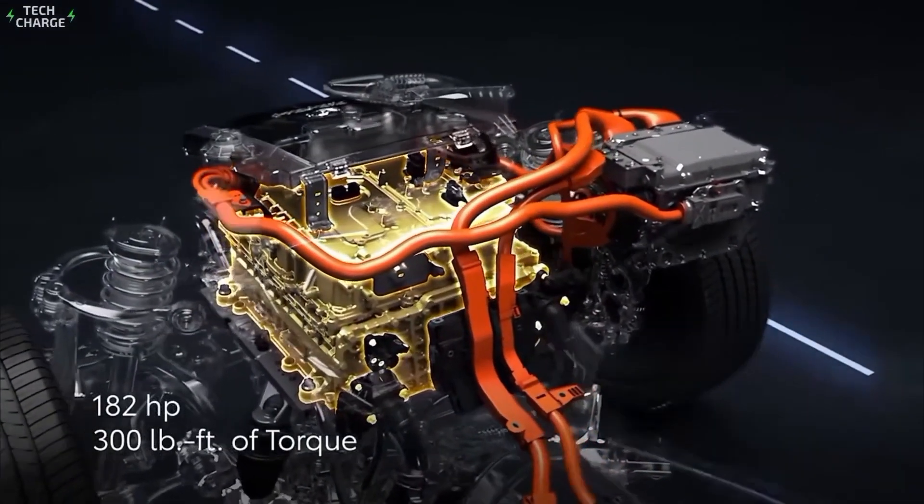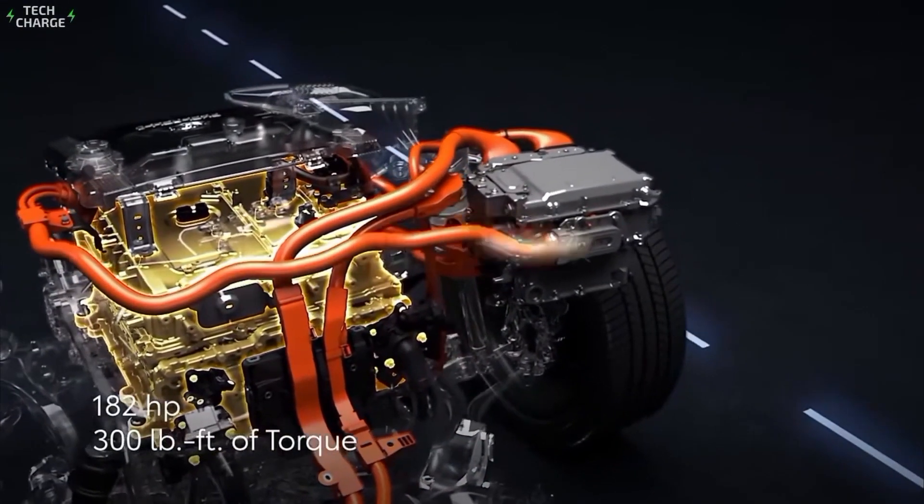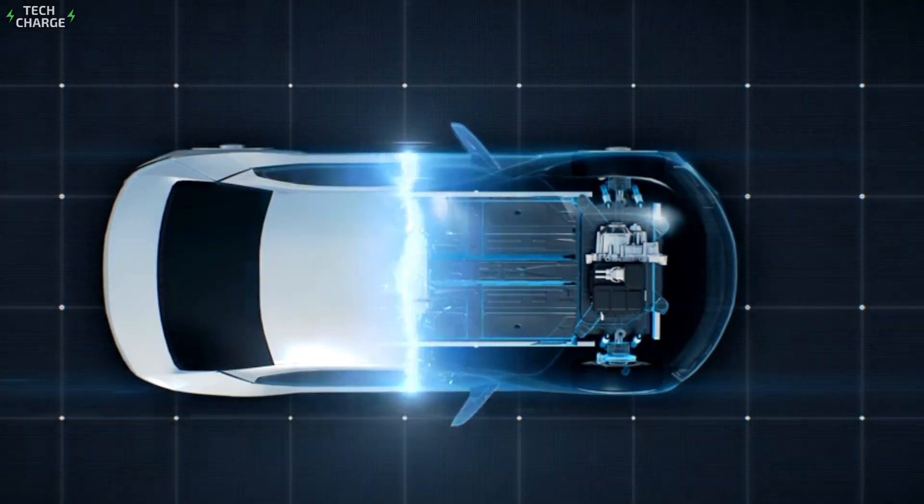But here's the million-dollar question: is this the technology that will save the internal combustion engine? Let's find out.